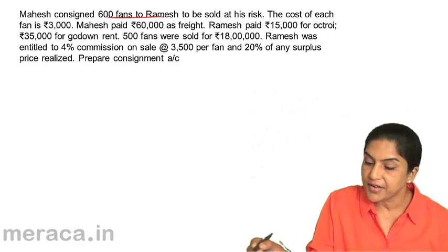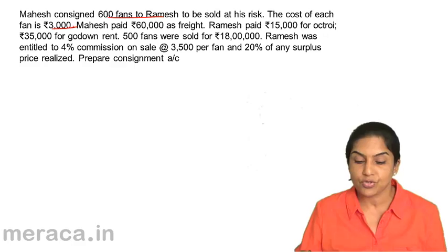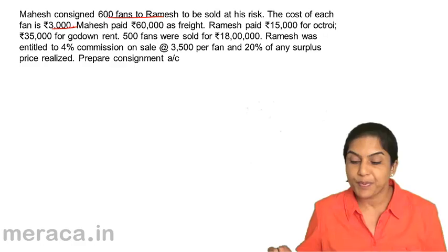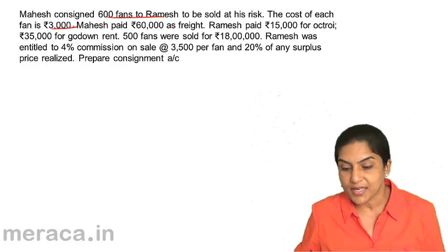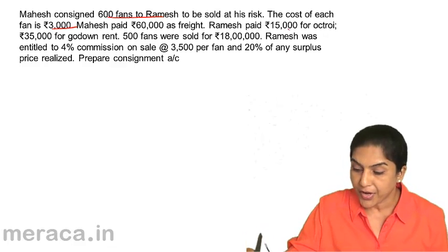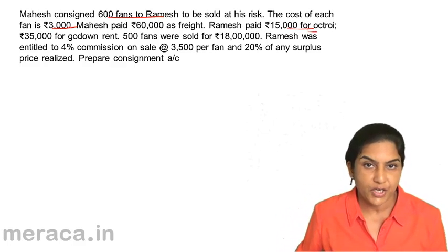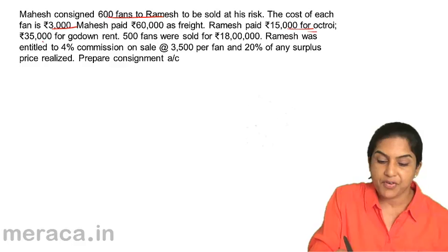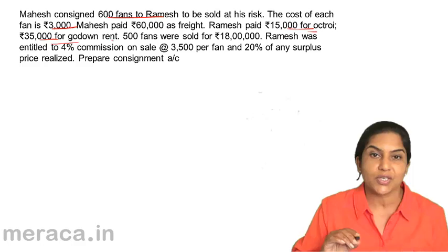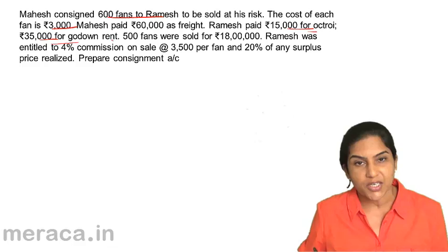Mahesh consigned 600 fans and the cost of each fan is 3,000, so goods sent on consignment is 18 lakh. Mahesh paid 60,000 as freight, so this becomes consignor's expenses. Ramesh paid 15,000 for octroi — this is a consignee expense to be included when we value closing stock. 35,000 godown rent is not included for valuation of closing stock, but is of course a consignee expense and an expense of the consignment.